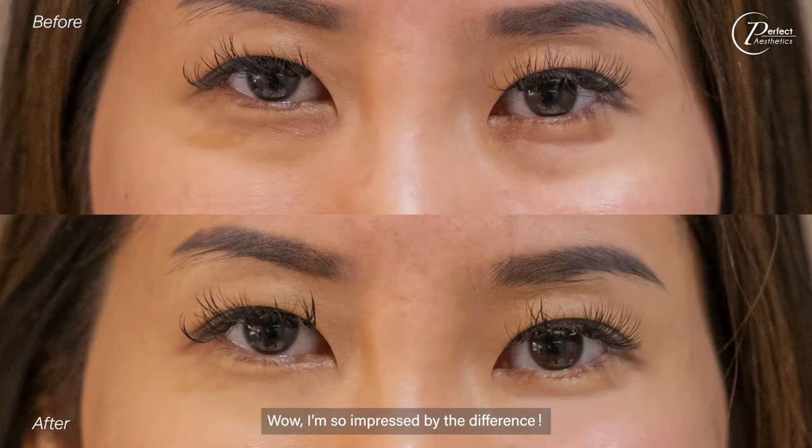Wow, I'm so impressed by the difference! My eyes look brighter, less puffy, and I can feel that my skin is tighter too!